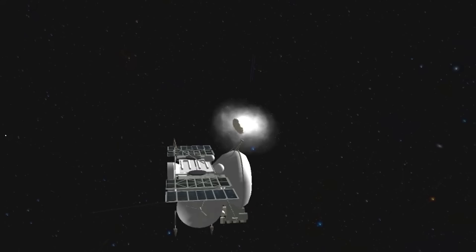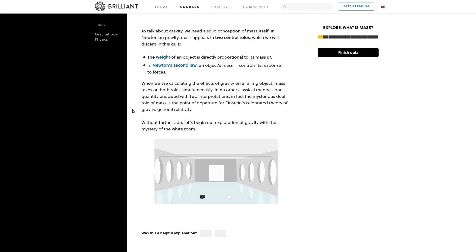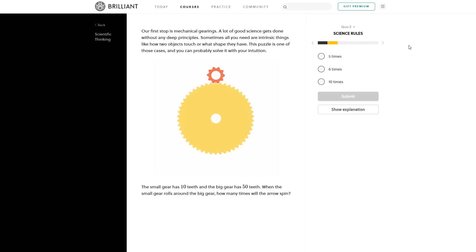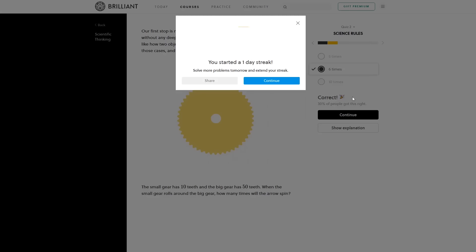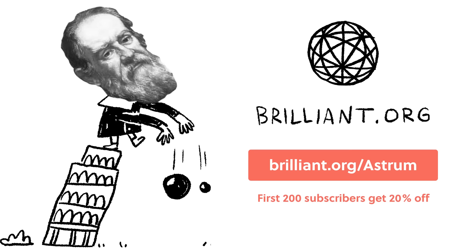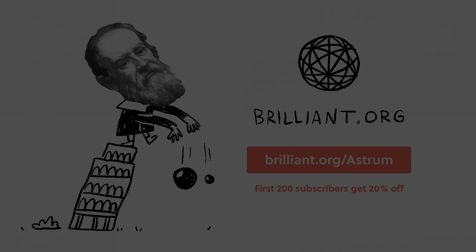Find it incredible how scientists can calculate the trajectory of probes accurately enough to come within a few hundred kilometres of a comet hurtling through space? It's all to do with classical mechanics and gravitational physics — subjects which don't have to be as out of reach as you may think. Brilliant has a bunch of interactive and engaging courses for aspiring people that break down maths, physics, and computer sciences in a compelling way. You can sign up for free today by using the link brilliant.org/astrum, and that link will also get you 20% off their annual premium subscription for unlimited access to all of Brilliant's interactive math, science, and computer science courses.